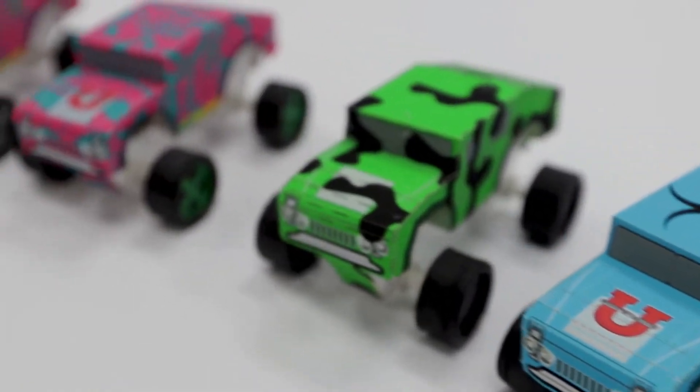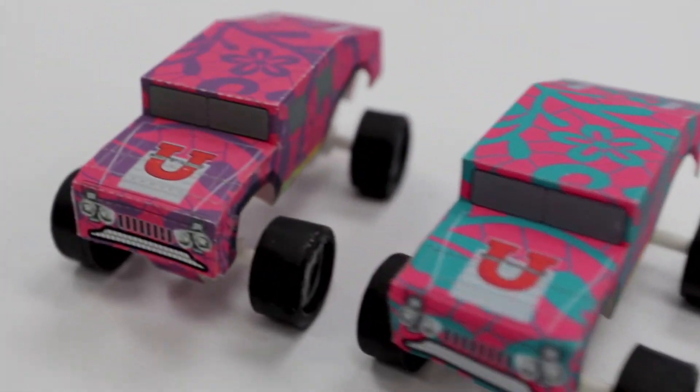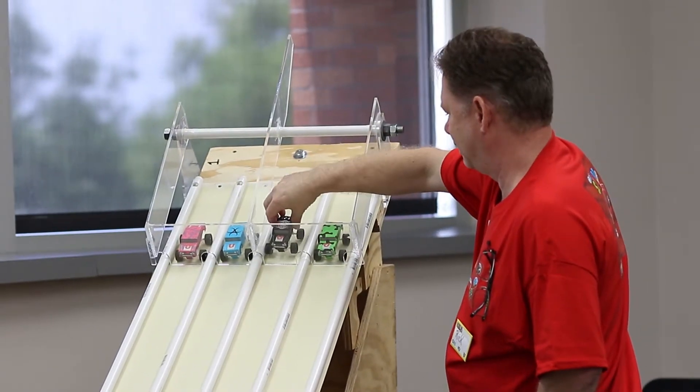The biggest product that they've made this week is the HT Racer, which is a car that they design on the computer, they print it out, and then they assemble it — and we're getting ready to race those here in just a few minutes. I think the race is going to be cool because people are going to see how fast the paper race cars can be.